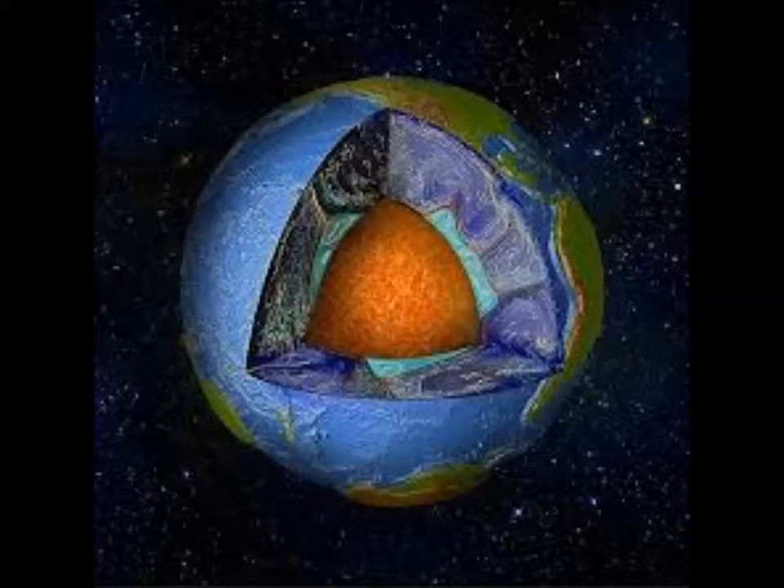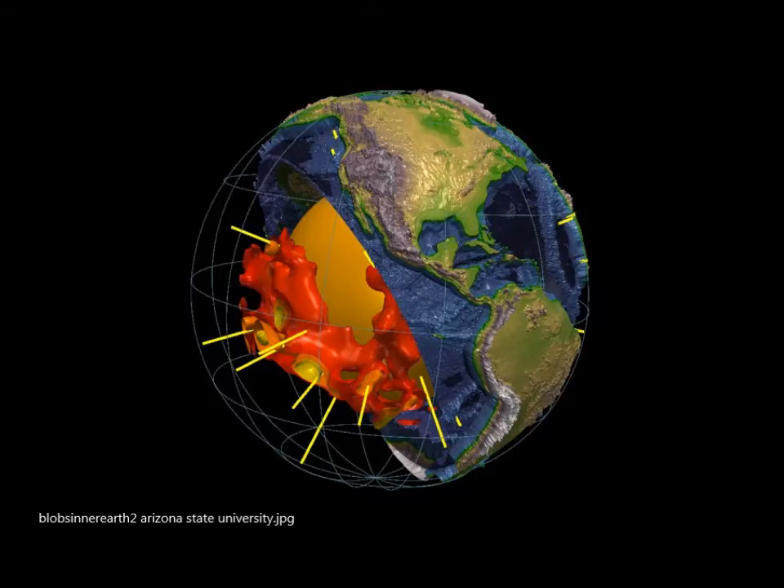Waves from earthquakes passing through the earth's deep interior have revealed that these blobs are regions where seismic waves travel slowly. The mantle materials that surround these regions are thought to be composed of cooler rocks associated with the downward movement of tectonic plates.